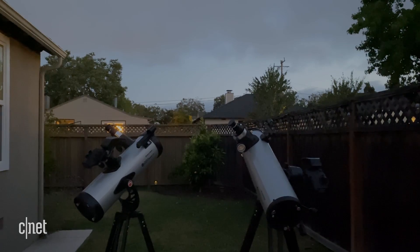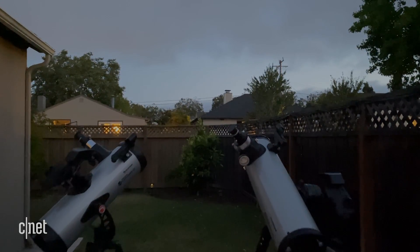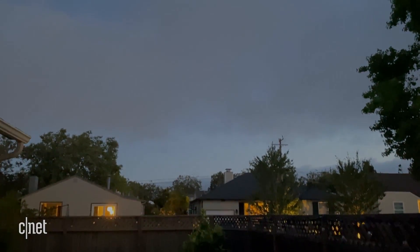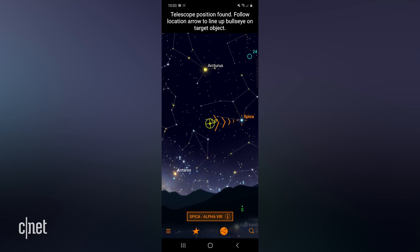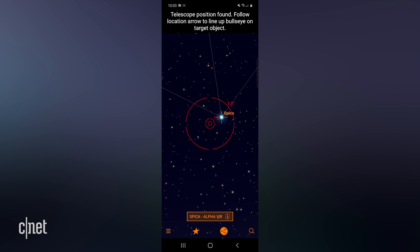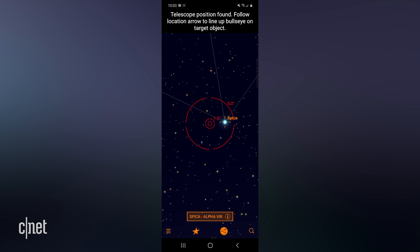Another thing missing from the app is weather conditions data — a big miss, because there were nights when certain things I wanted to see were available, but when I went outside it was just too cloudy. Taken as a whole, however, the app is still very useful, especially for beginners like me exploring the night sky.